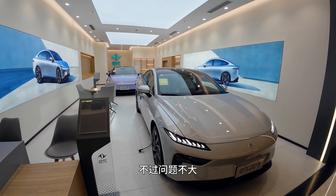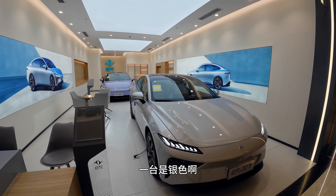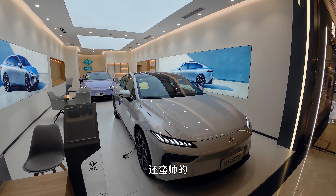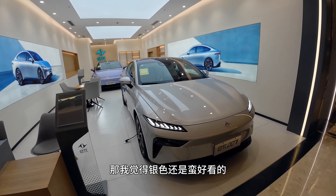The problem is not small, but not big either. There are two cars — one is silver. This color I think is very similar to Xpeng. It's pretty cool, I think this color is pretty cool.